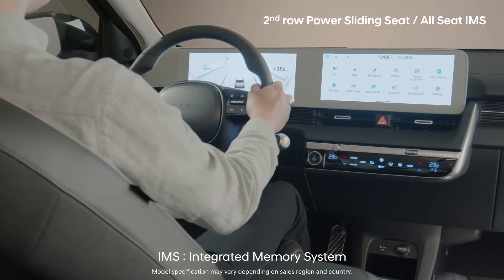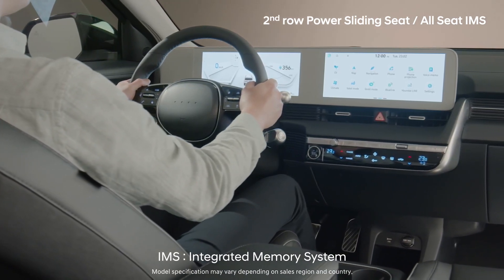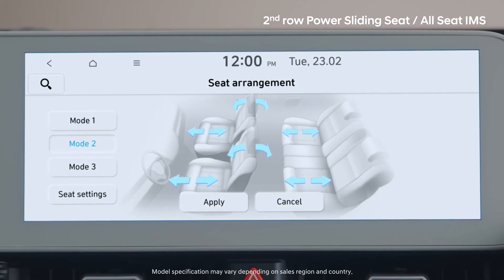IMS was developed for all seats, allowing you to save individual placement settings through the AVNT. Store your settings in the all seat IMS menu.